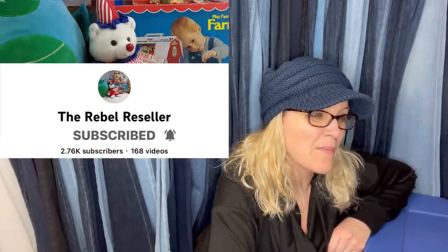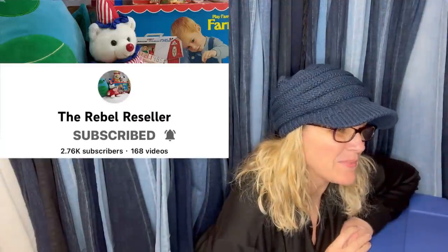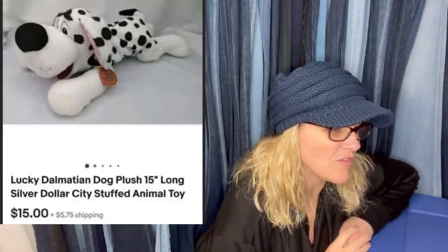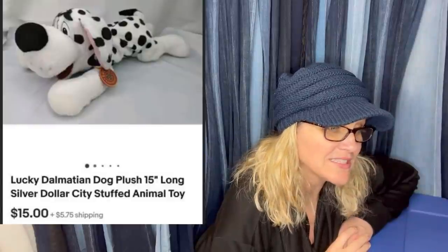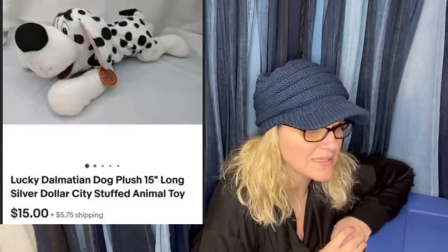From The Rebel Reseller YouTube channel: picked up at the Goodwill for $1, sold in two days for a best offer of $15. The buyer sent a message saying she ordered it for her adult autistic son who loves Dalmatian dogs. The Rebel Reseller sells tons of plush — check out her YouTube channel to learn more.